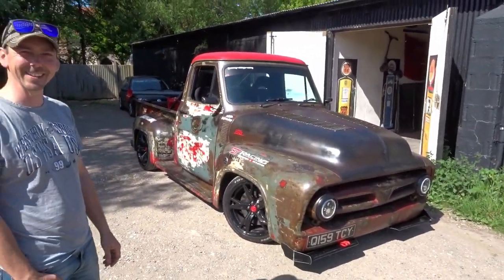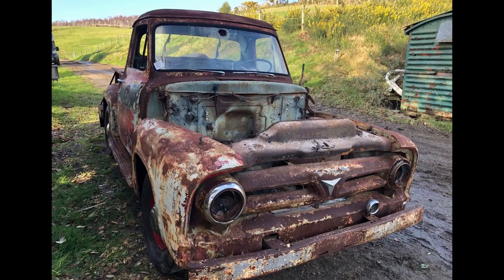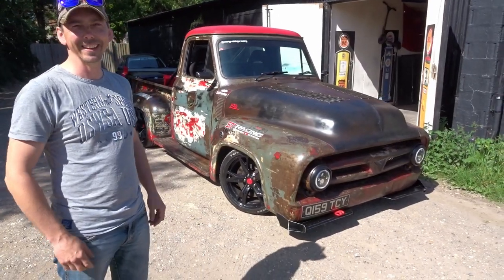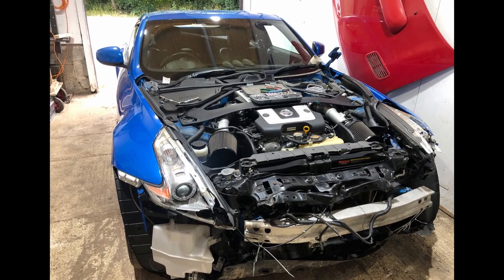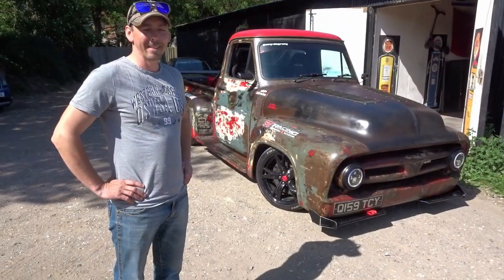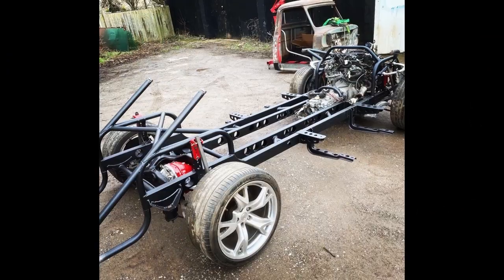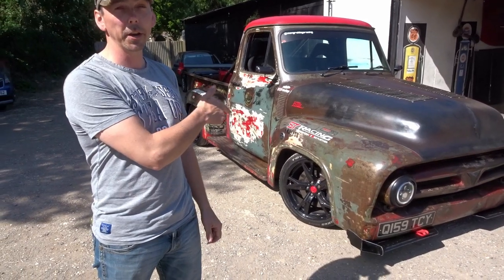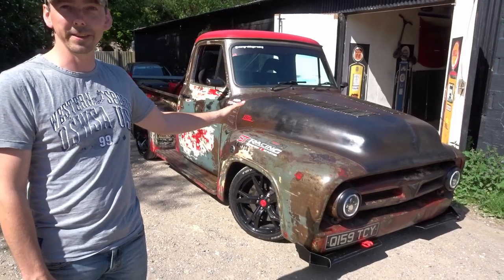So Phil, you bought this a couple of years ago, just in lockdown - and basically underneath it was rotten as a pear. No floors, no cab corners, no doors - absolutely rotten. You then bought a crashed Category S 370Z, a 2012 I think, and swapped all the underneath from that into this. But to do that you had to build an entire one-off chassis. The 370Z engine is currently dynoed at 350 horsepower.